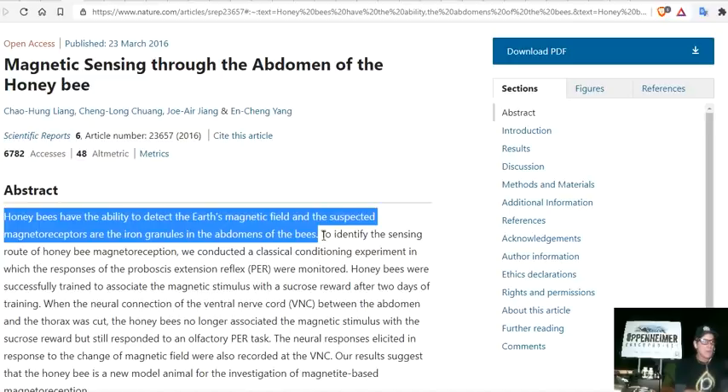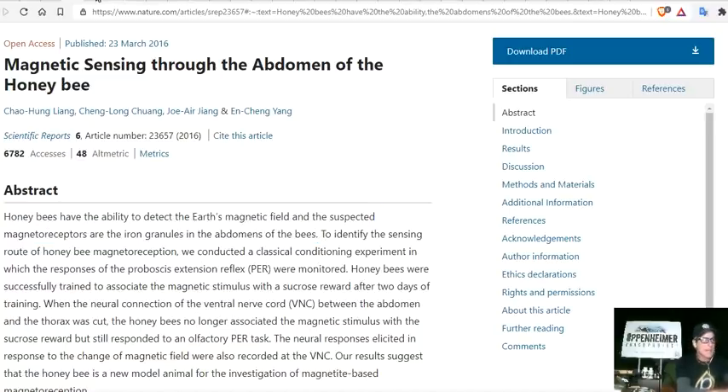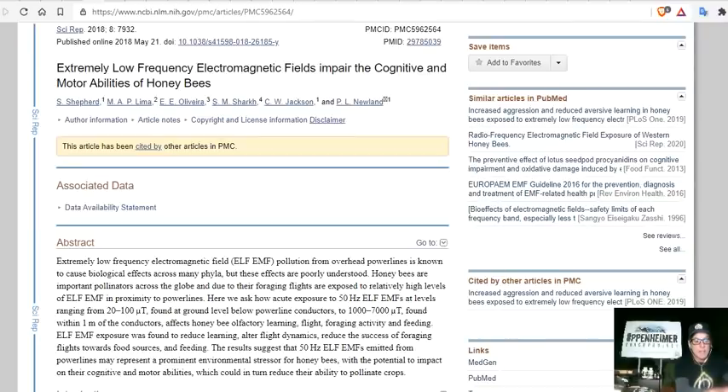To identify the sensing route of the honeybee magnetoreceptors, the paper conducted a classical conditioning experiment monitoring proboscis extension reflex responses. Another fascinating fact: extremely low frequency (ELF) electromagnetic fields can impair the cognitive and motor abilities of honeybees — which is especially bad near modern cities where a lot of ELF is present.